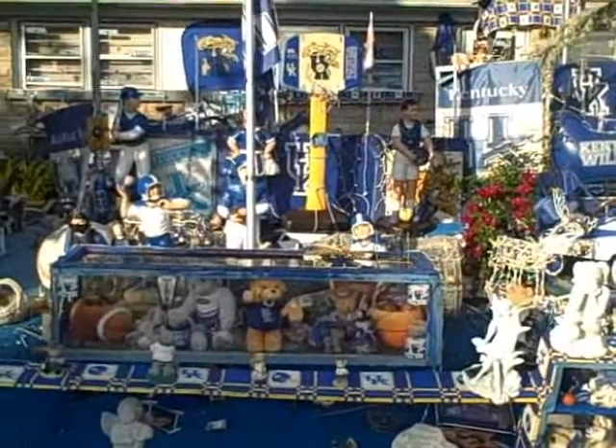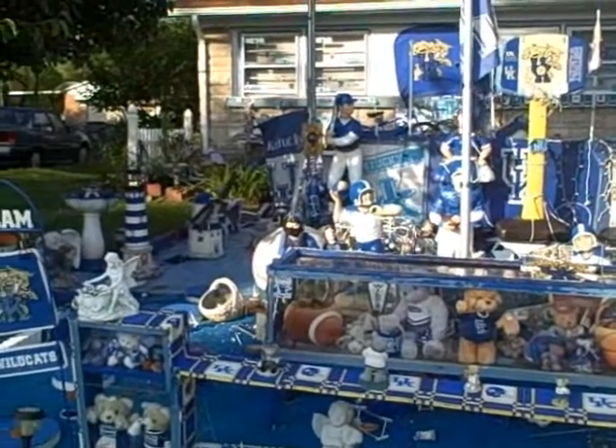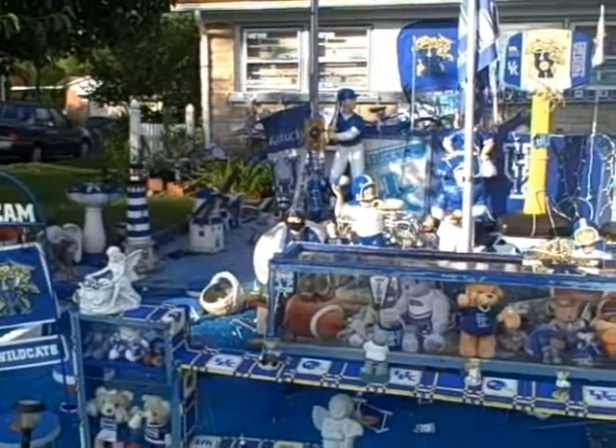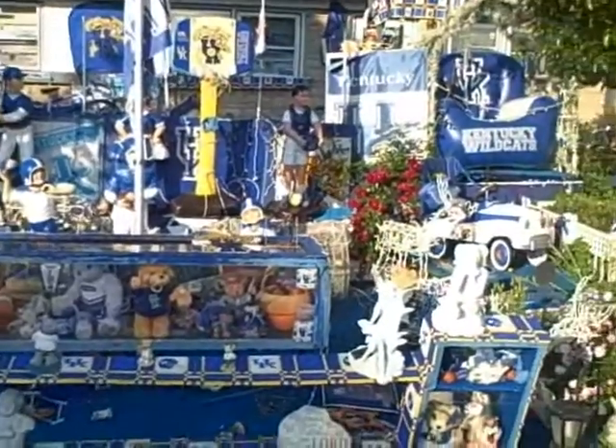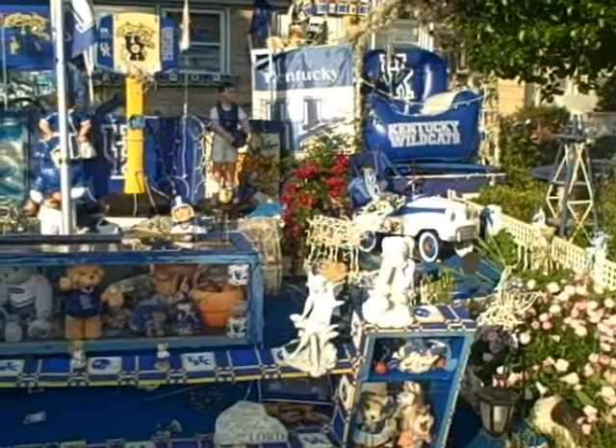Hi, this is Kim Soper of KimSoper.com and I'm reporting live here in Lexington. And as you can see, I'm checking out probably the coolest, the largest display of Kentucky memorabilia around, and I'm here scoping out some really neat items.